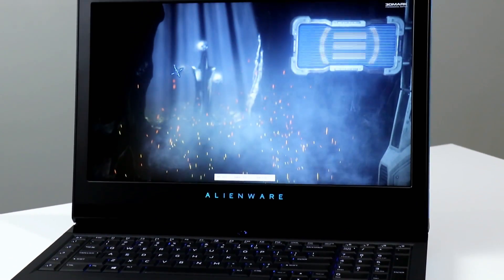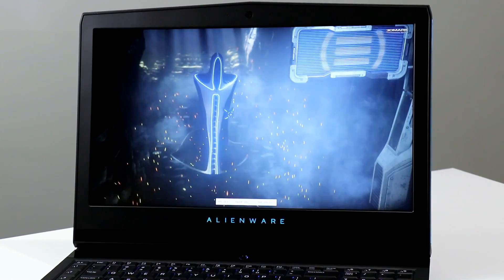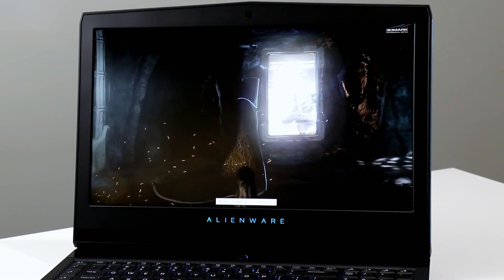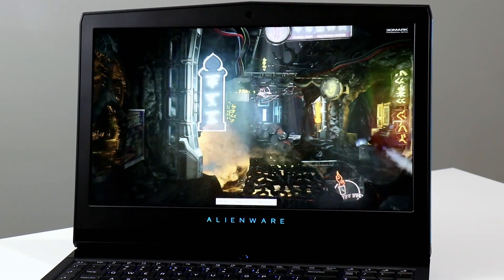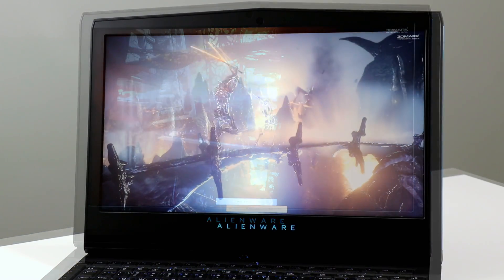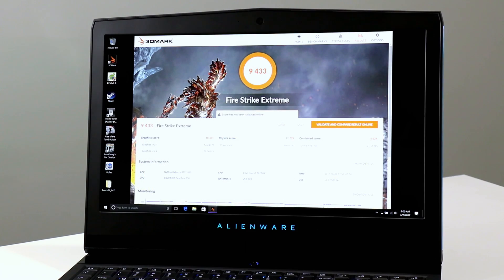For a quick look at synthetics, in 3DMark Firestrike on the Extreme preset, the Alienware 17 scores much like a full high-performance desktop PC, pushing this challenging benchmark smoothly where other notebooks might make it look like a slideshow. The AW17 chalks up a healthy 9,433 3D Marks, and it almost goes without saying, this machine is also more than VR capable.